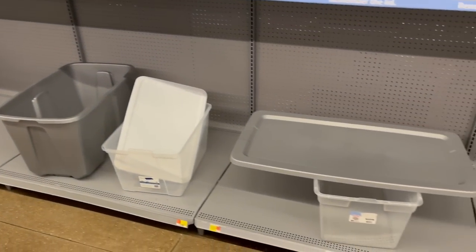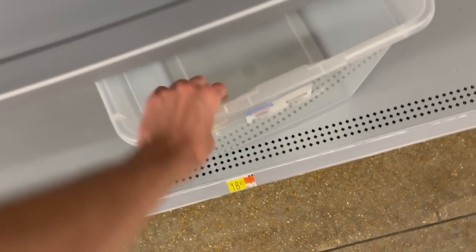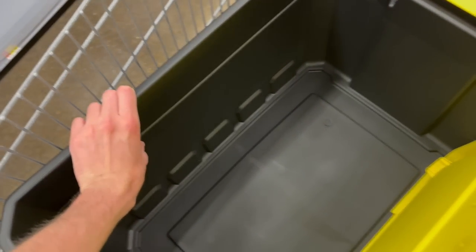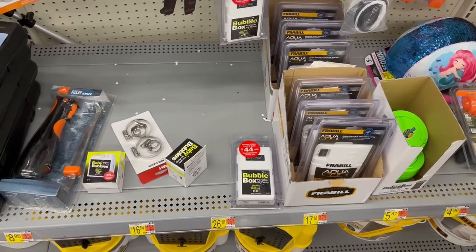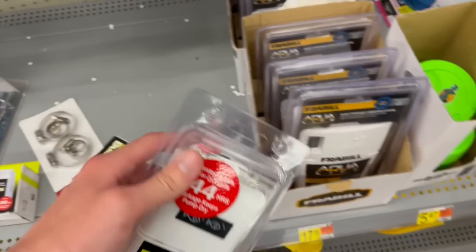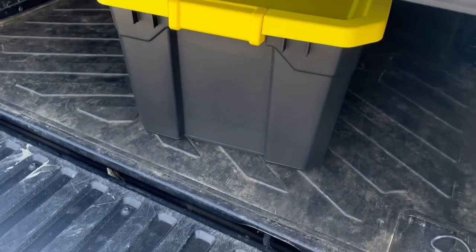I'm here in the container aisle and there really isn't that much — all these seem pretty thin. It needs to hold a good amount of water, so we need one that's nice and thick. This is the sturdiest one I could find; when I push on it, it doesn't flex all that much. I wanted a solid color so we're going with this black one. Over in the fishing section, they've got a tiny, medium, and huge air pump — I think this medium one should be the perfect size. Just got done at Walmart — we got our plastic tub and aerator, and that should be everything we need to transport the fish.